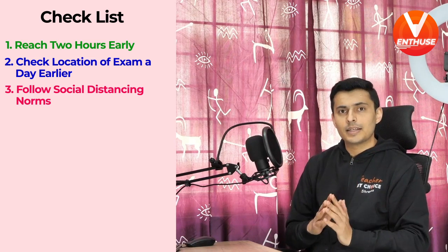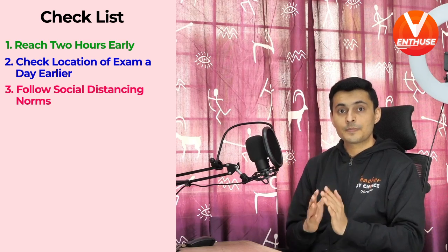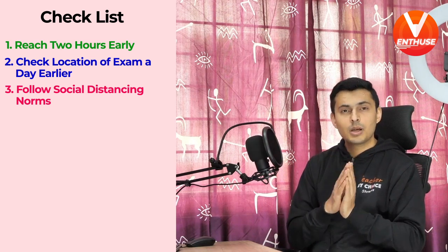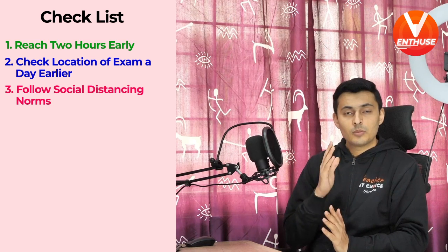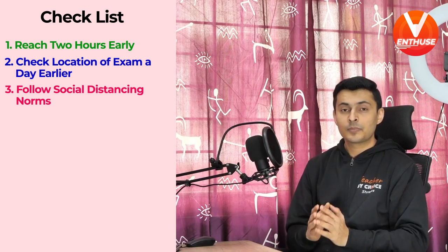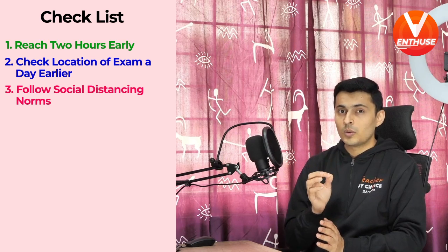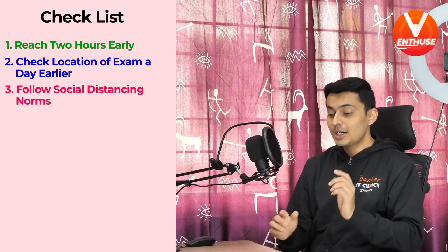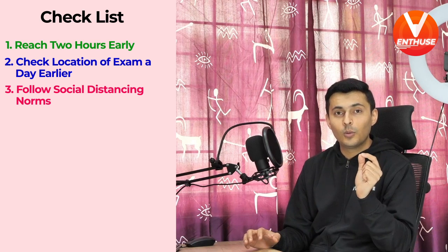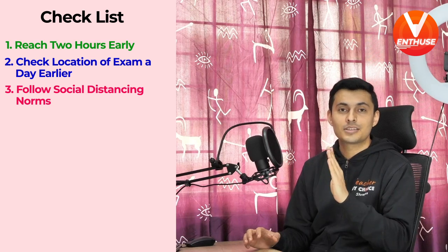Once you enter the examination center, make sure you follow the social distancing norms. You'll be asked to remove your personal mask because you will be provided with a facial mask, along with gloves if necessary, from the officials at the exam hall itself. However, you are allowed to carry your personal transparent water bottle along with a transparent hand sanitizer for your own personal use.